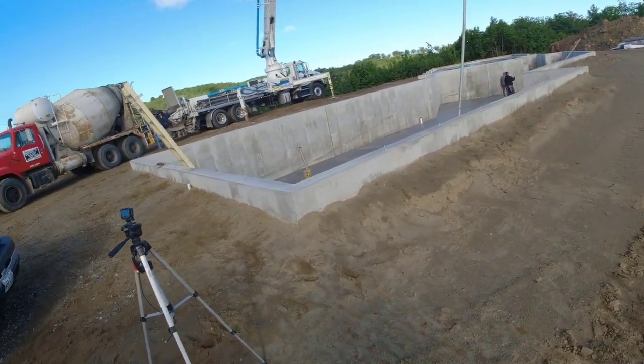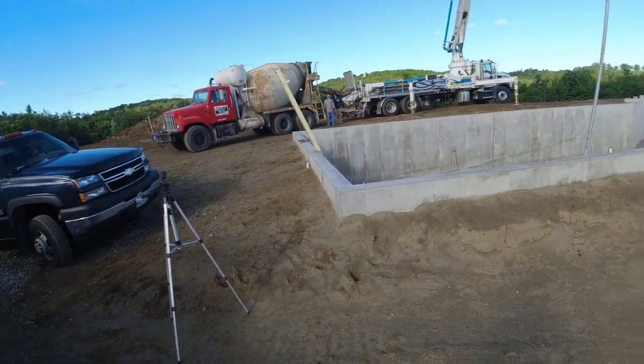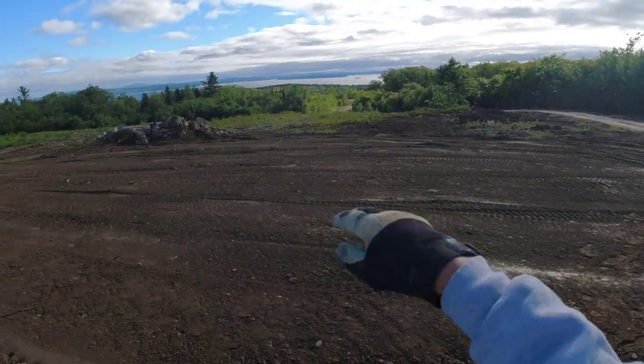Good morning everybody. We're here again on a big residential house and garage way on the top of the hill. We've got a pretty decent view today. If you look out over here, the sun does rise over there — it is the east. We're looking out over the ocean.